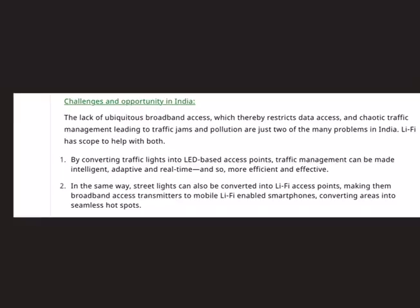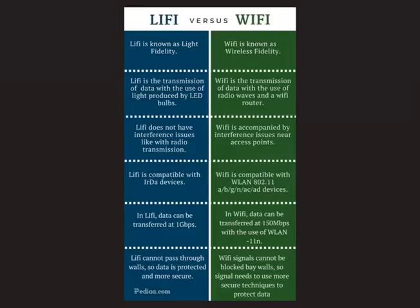For India, there are two main problems Li-Fi can address: chaotic traffic management and limited data access. Traffic lights can be converted into LED-based access points, making traffic management intelligent, adaptive, and real-time. Similarly, street lights can be converted into Li-Fi access points, making them broadband access transmitters to mobile Li-Fi-enabled smartphones.